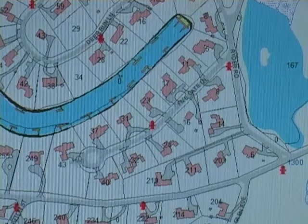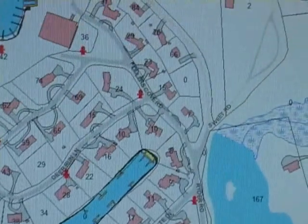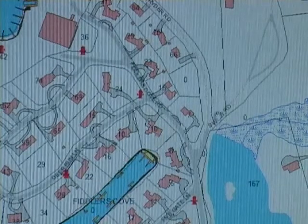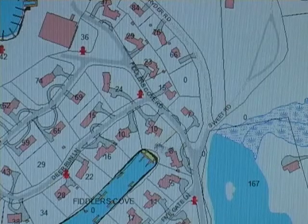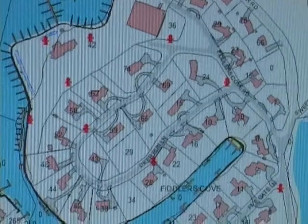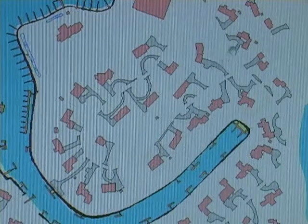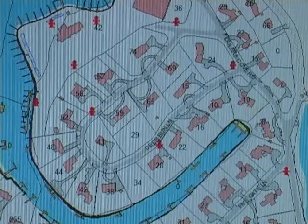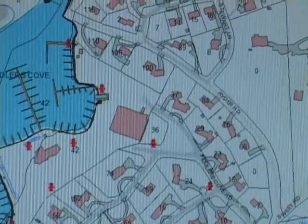Then we have Five Gate Lane that runs in. Here's our intersection where it changes over to Wild Harbor and Ryder, and with this section it all becomes dirt. Then we come to Deer Run — 28 Deer Run where we had that fire. And all these houses you'll notice have their little docks on that little channel there.